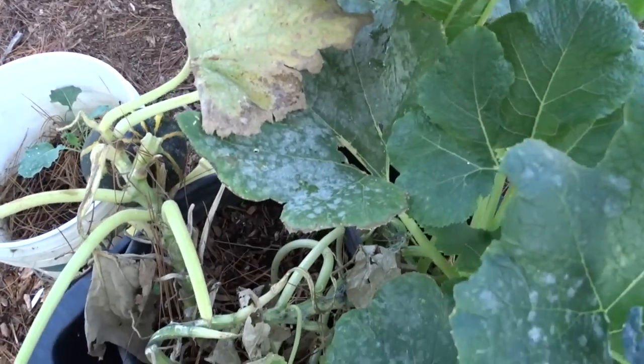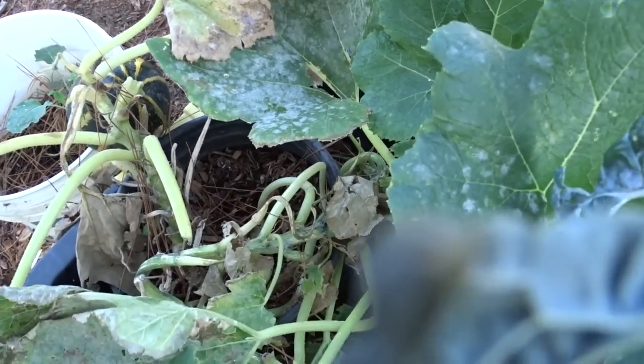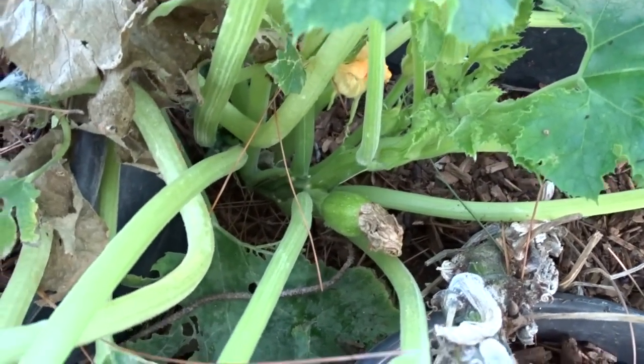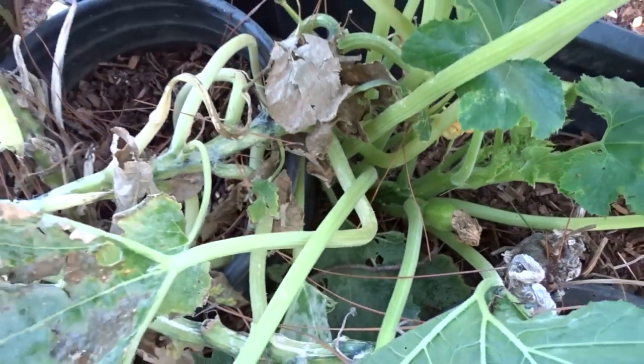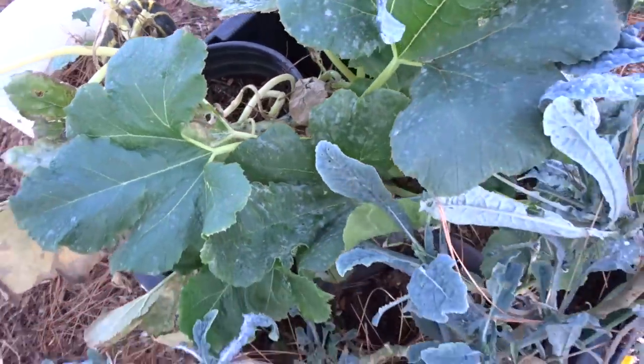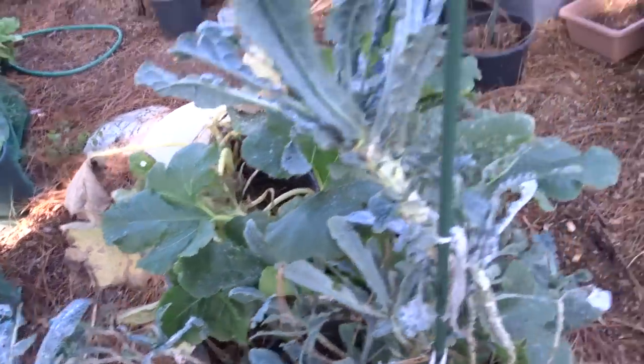Go ahead and add it to the basket. It's already starting new fruit, so by getting that one off, it will help this plant concentrate on the one that's already in there. Let's keep walking.